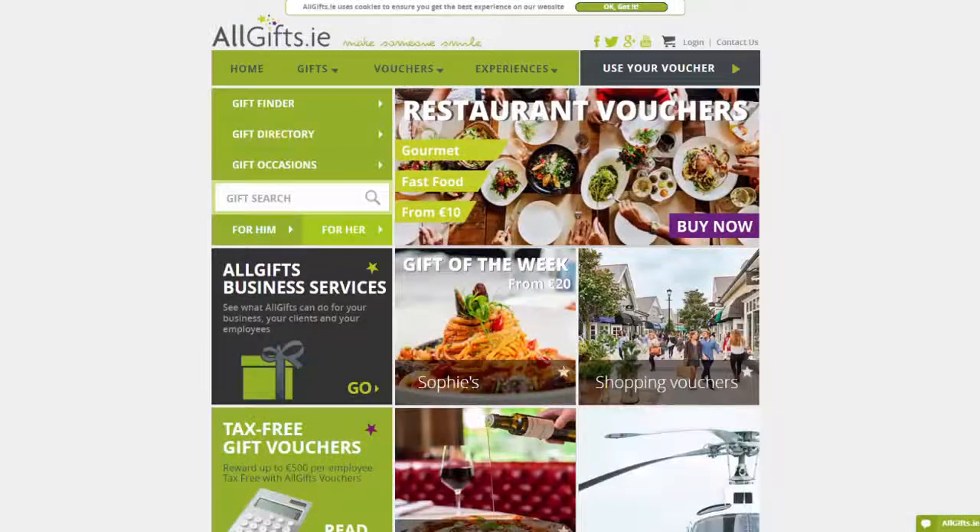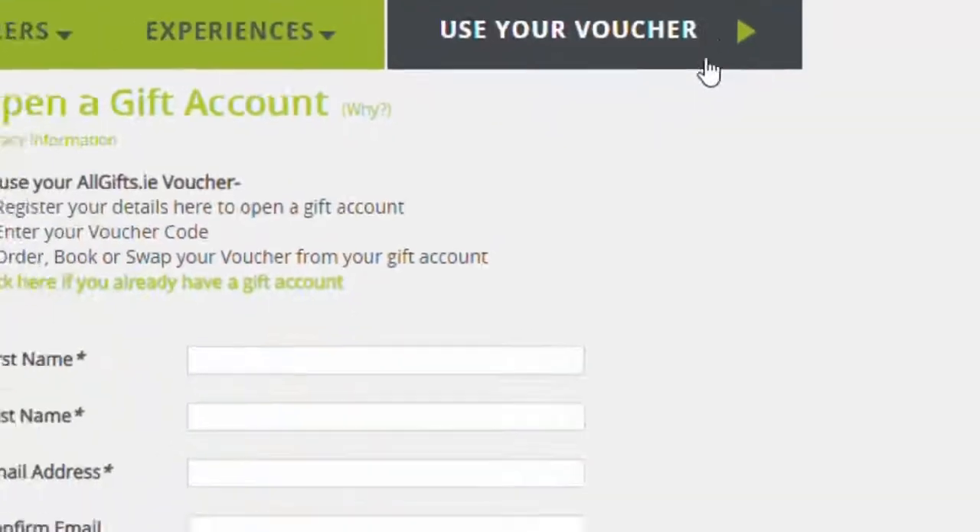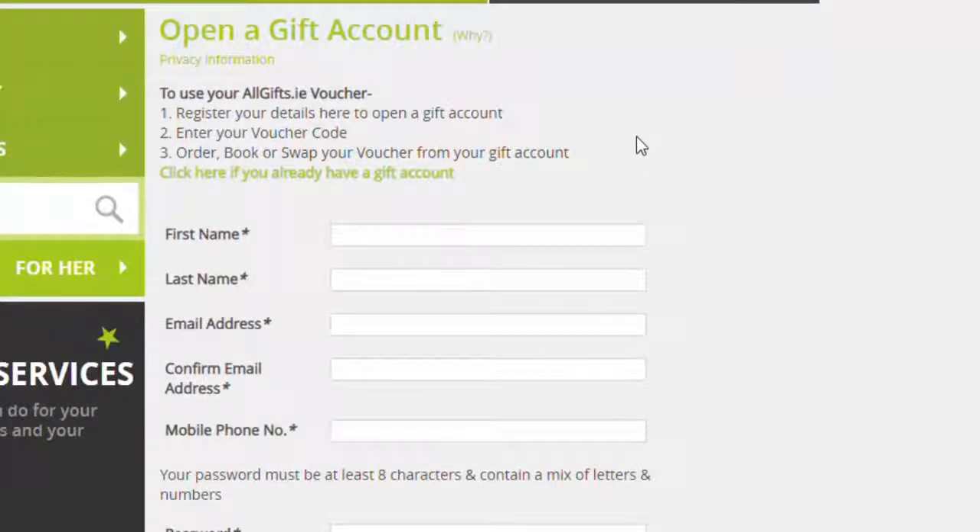First, go to Allgifts.ie and click Use Your Voucher in the top right hand corner of the page. This will prompt you to open a gift account.